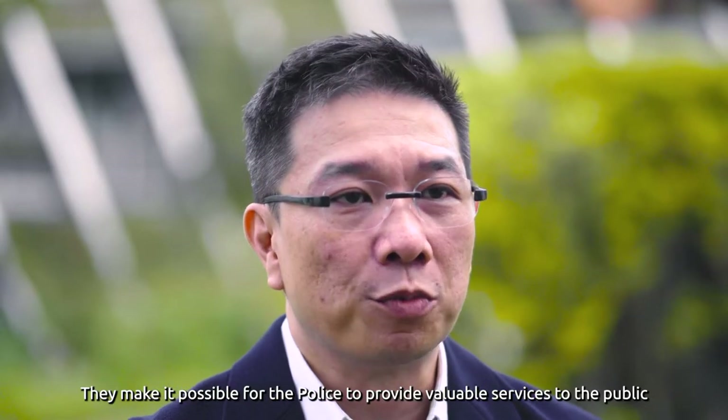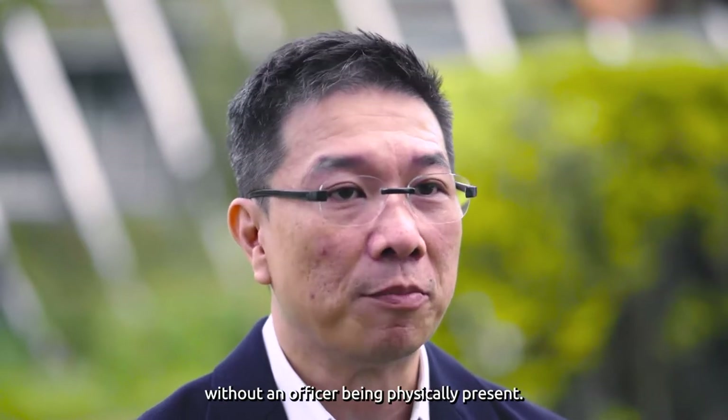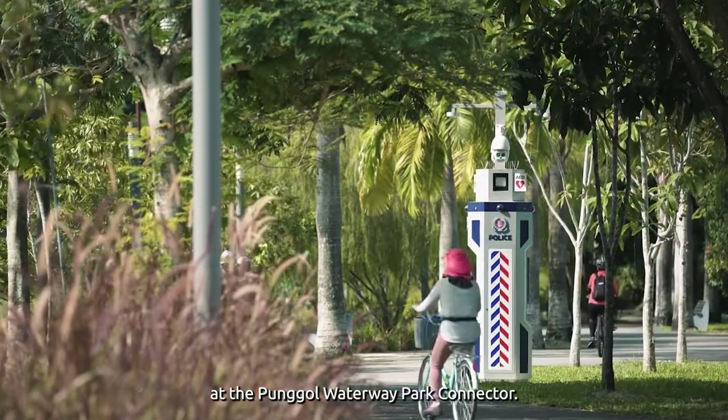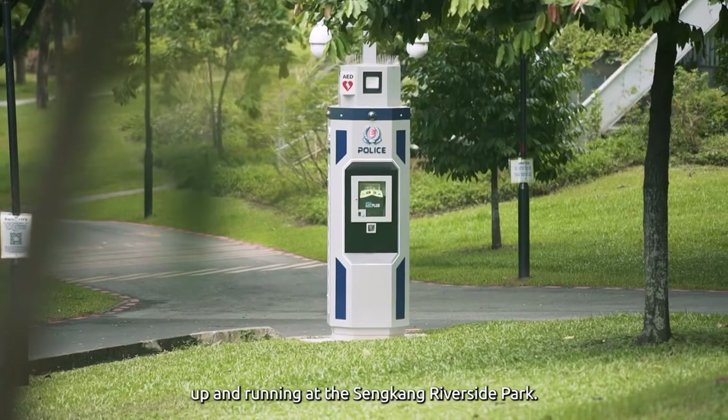They make it possible for the police to provide valuable services to the public without an officer being physically present. The first beacon prototype was launched on December 11th, 2020, at the Punggol Way Park Connector. At the end of the month, a second prototype was up and running at the Sengkang Riverside Park.